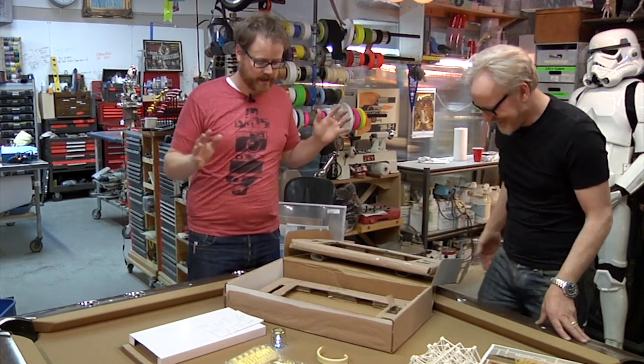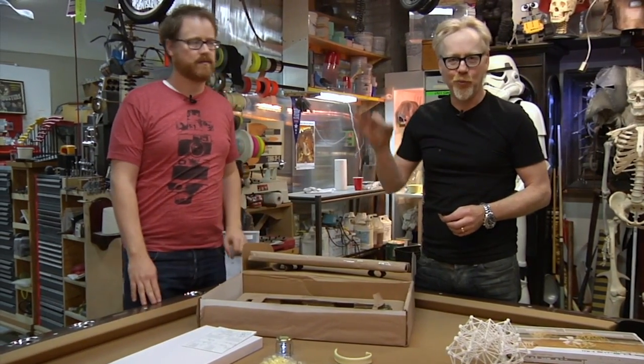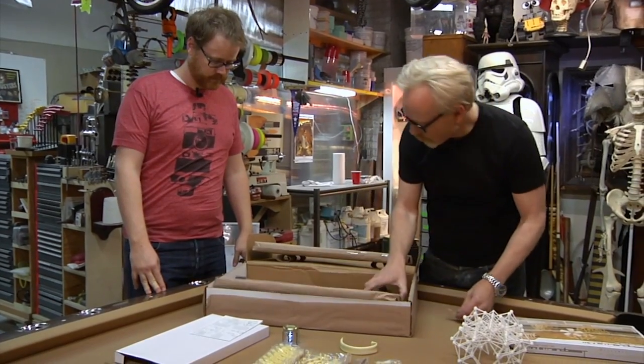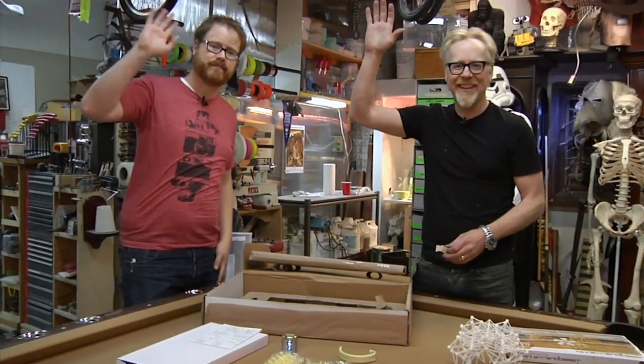Thank you so much, Adam. This is great — David is awesome. This is an incredible box. We'll have some more details. This rules, David — we're going to put some pictures up of your excellent work here. It's totally amazing what you did, it's super rad. Thank you so much for watching Tested; we'll be back soon with more.